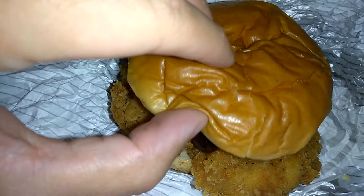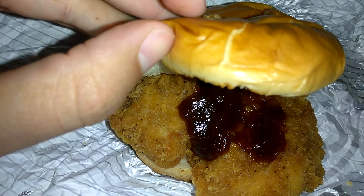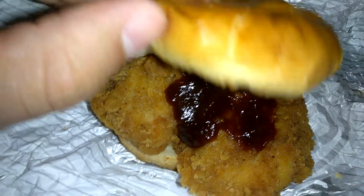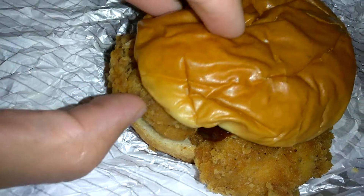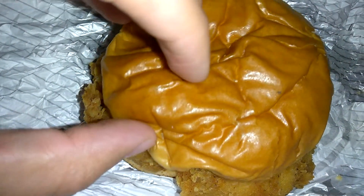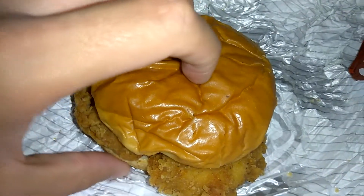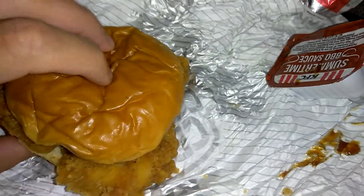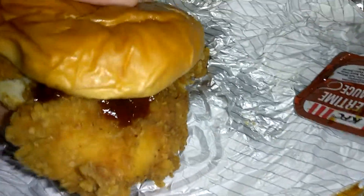It's got the bun there — looks like a really good quality bun. I already added some barbecue sauce because I love barbecue sauce. It's got the patty there, it's got pickles, mayonnaise. Good stuff there. That's my barbecue sauce that I'm using.